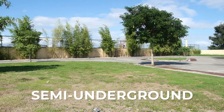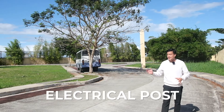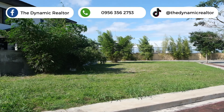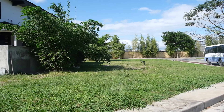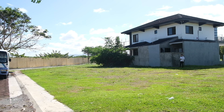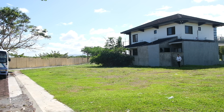Semi-underground ang utilities dito — yung water and yung electrical posts. So additional bonus: yung lote mo, wala talaga syang poste ng kuryente. Kaya maaliwalas, you will be able to showcase the design of your house. Plus, malapad yung kalsada, as you can see, kahit may nakapark na bus.